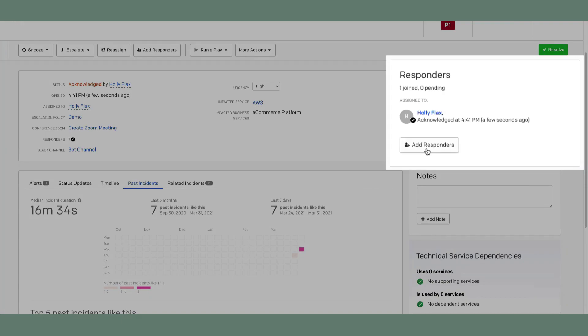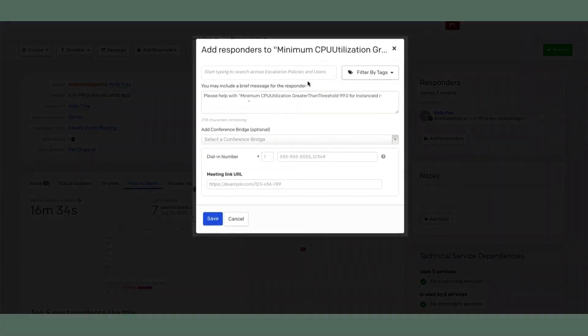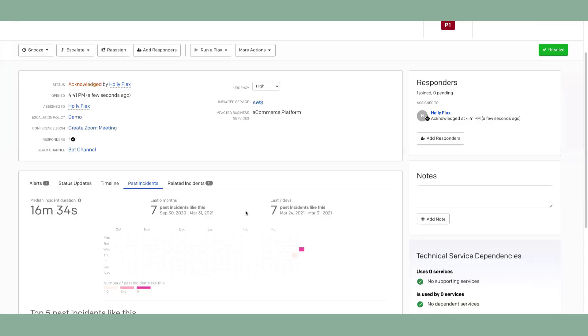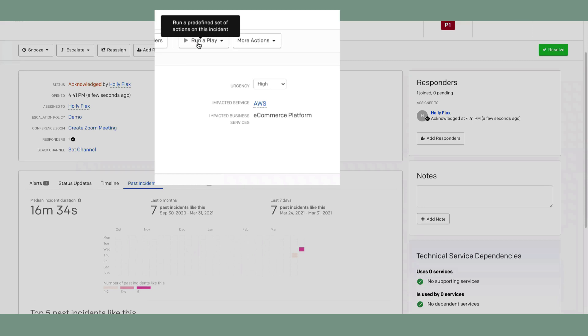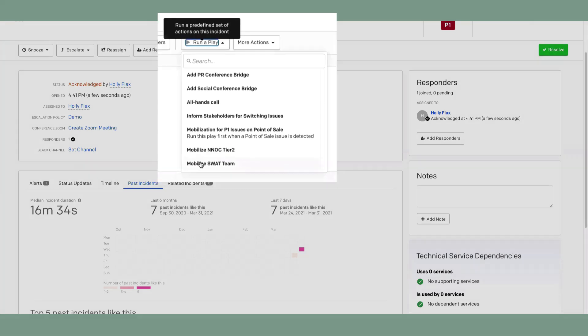If Holly needs more help on this issue, she can easily bring other people or teams together through adding responders. However, as her organization has built a robust operations process, they built response plays to efficiently perform a set of mobilization actions to add a number of responders, set up a conference bridge, and notify executives that this is a high priority and a high visibility issue.